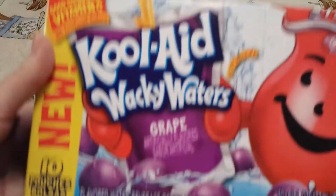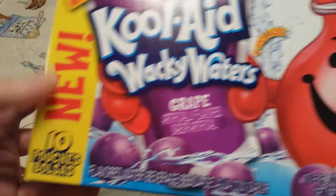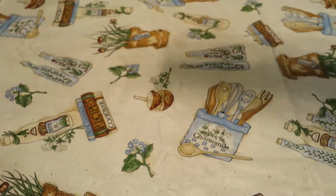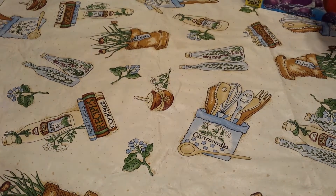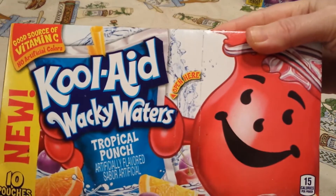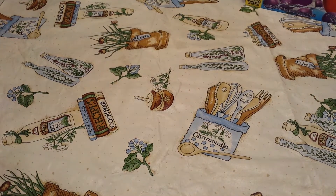They had these Kool-Aid Wacky Water boxes — you get 10 pouches. I got one in Grape and one in Tropical Punch. We haven't tried those before, but I thought that was a good deal for a dollar.